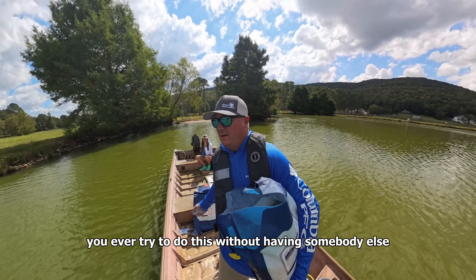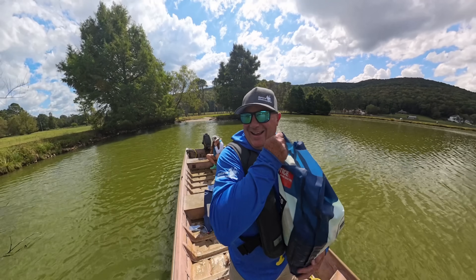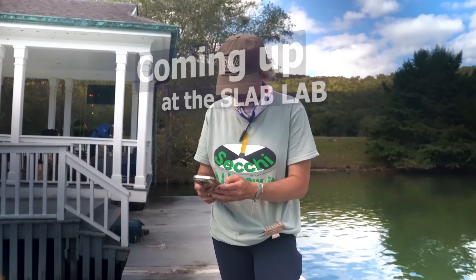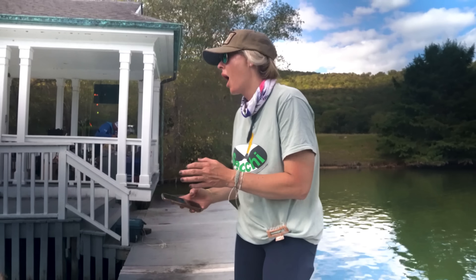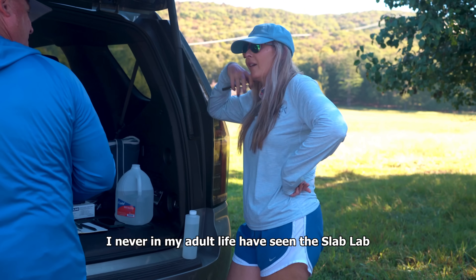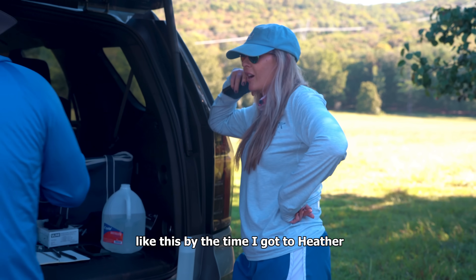Have you ever tried to do this without having somebody else? Yep. Do you feel how smooth that was? It's like I'm a professional boater. I never in my adult life have seen this lab lab like this — by the time I got to Heather, I was already crying.